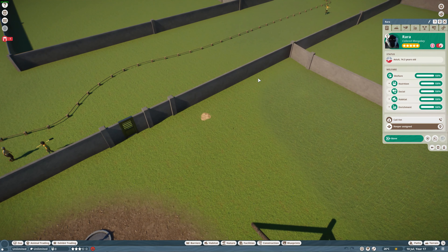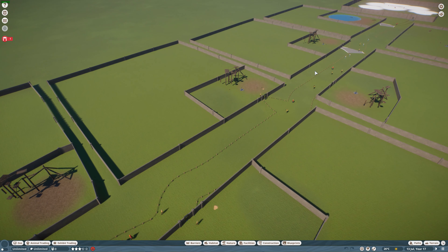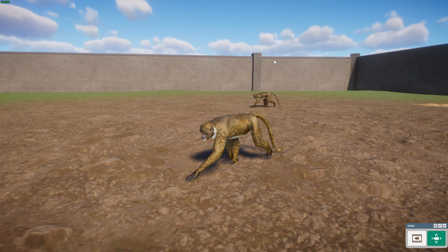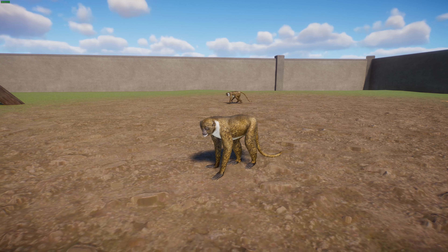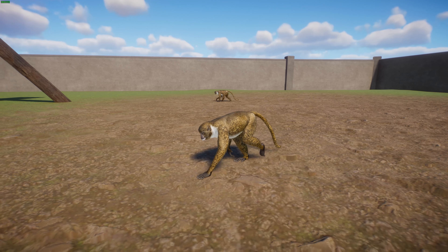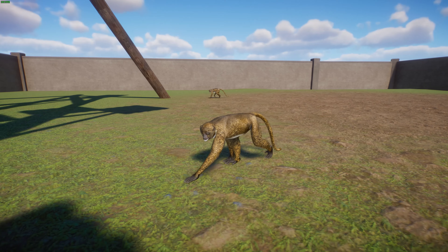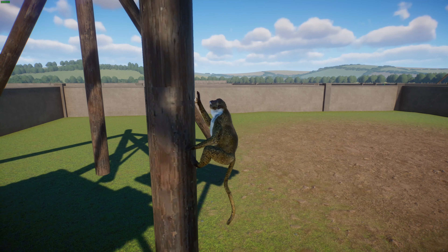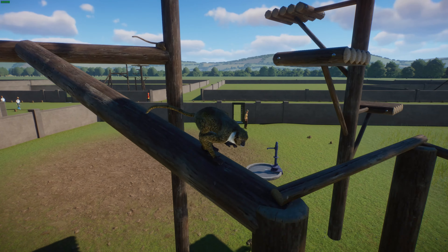Next we've got Allen's Swamp Monkey. These guys are a species of Old World monkey and the only member of their genus, Allenopithecus, named after the American zoologist Joel Asaph Allen. They live in the Congo River Basin in the Republic of the Congo as well as the Democratic Republic of the Congo — a central Congo rainforest area. They're a rather strongly built animal and actually have slight webbing in their fingers and toes, which shows they're partially adapted for aquatic life, which is really cool.